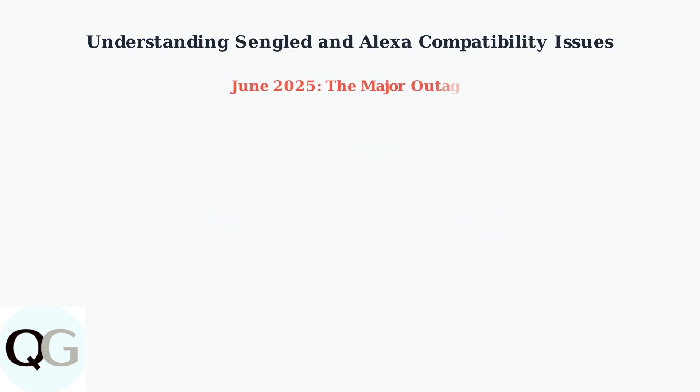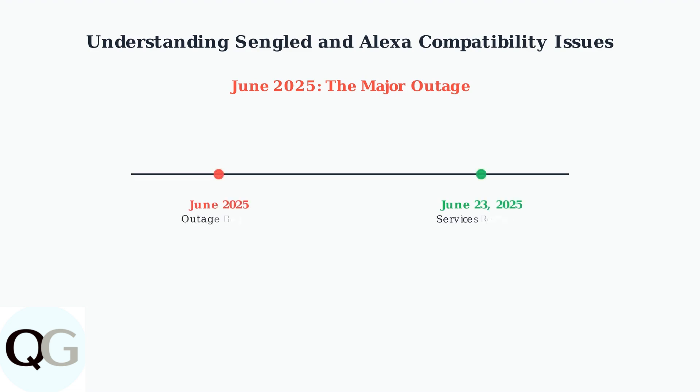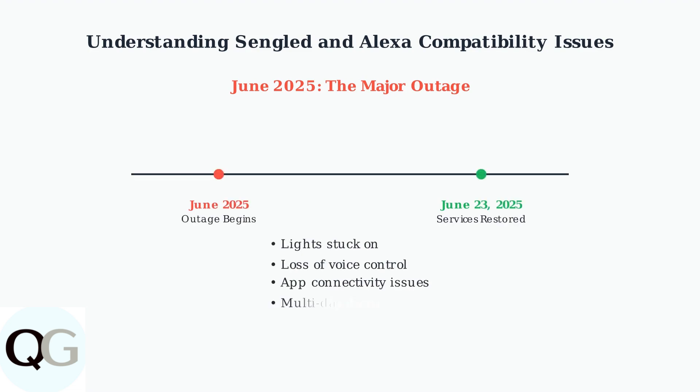In June 2025, Sengled experienced a major multi-day server outage that left thousands of users unable to control their Wi-Fi-dependent bulbs. This outage highlighted the vulnerability of cloud-dependent smart home devices.